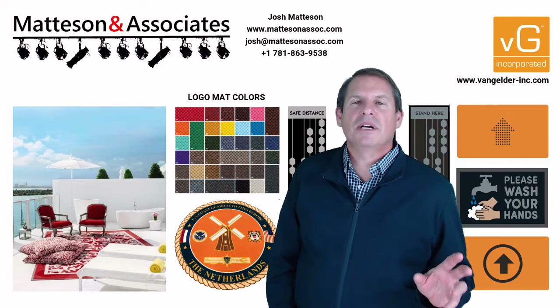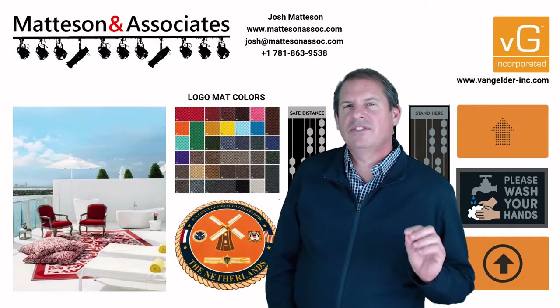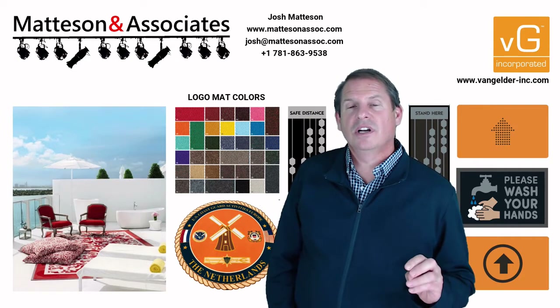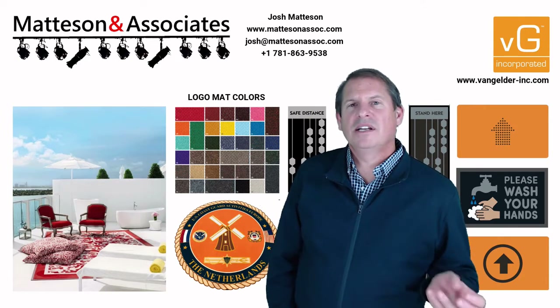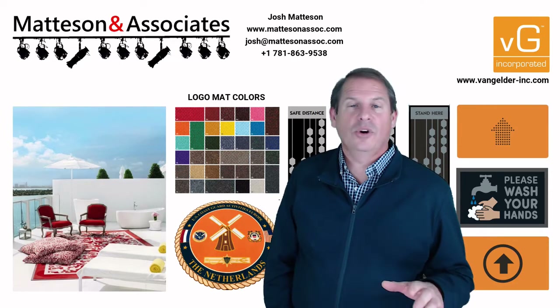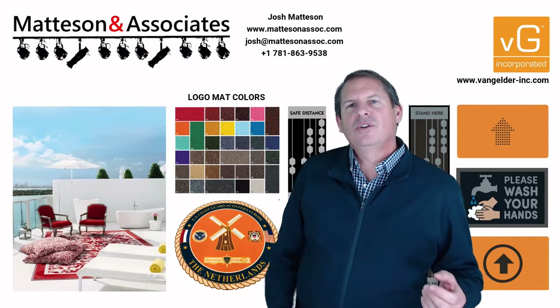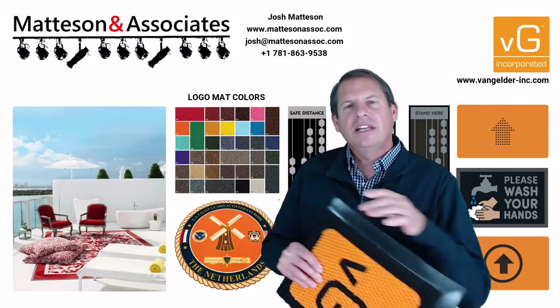As you can see over my shoulder, they can do very complex mats, but one of the things that really sets them apart is their use of color. They have so many branding colors, and they get away from the charcoal, medium gray, and taupe types of colorway mats.